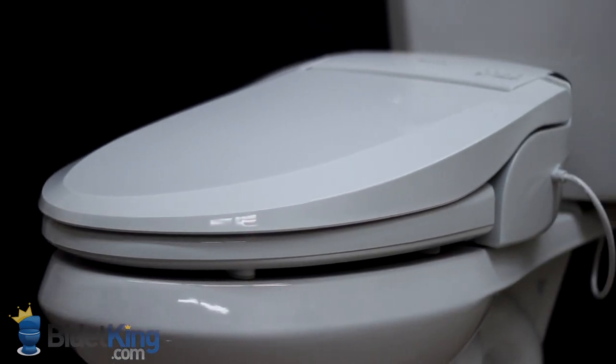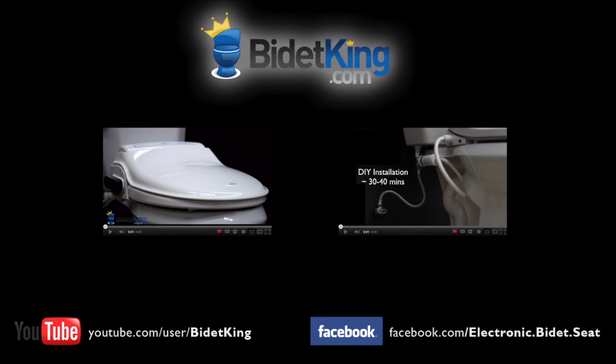The Blooming NBR1063 from BidetKing.com, the online leader in bidet seats. To purchase this model or view our other fine bidet products, please visit us at www.BidetKing.com.